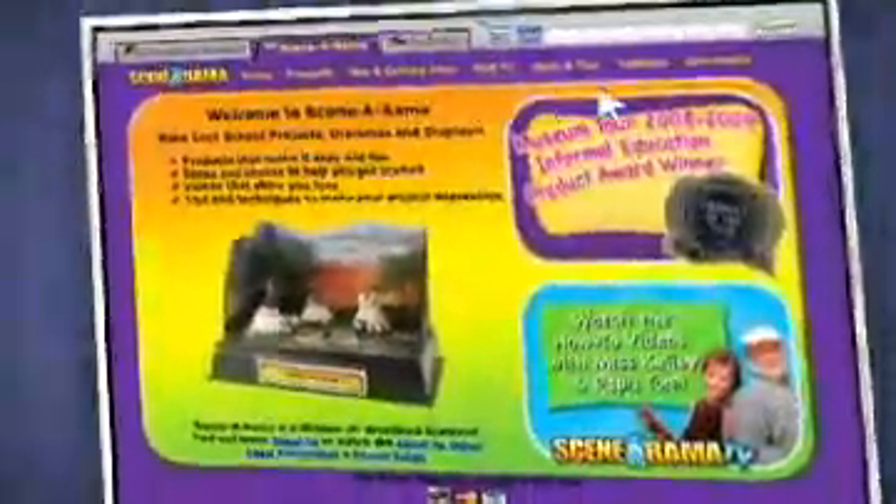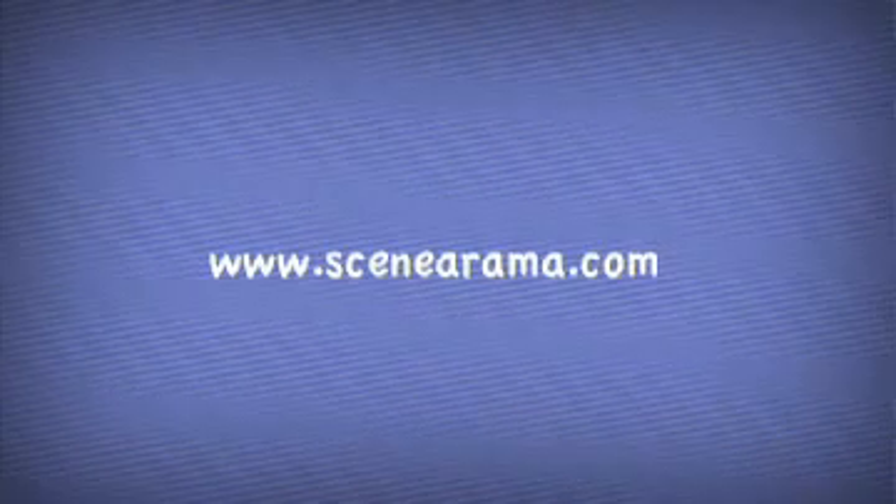We're here to support you with whatever the need may be, whether it's literature about our product or the product itself. For more product information, our project gallery, and how-to videos, visit our website at Scenorama.com.